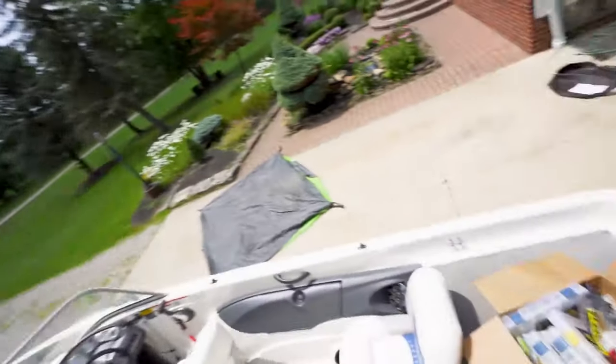This kid fishes a ton so I think he'll put it to good use. I also want him to split it with his friends, so share it guys. Here we go — I'll just show you guys what's in the box. It's nothing that crazy.